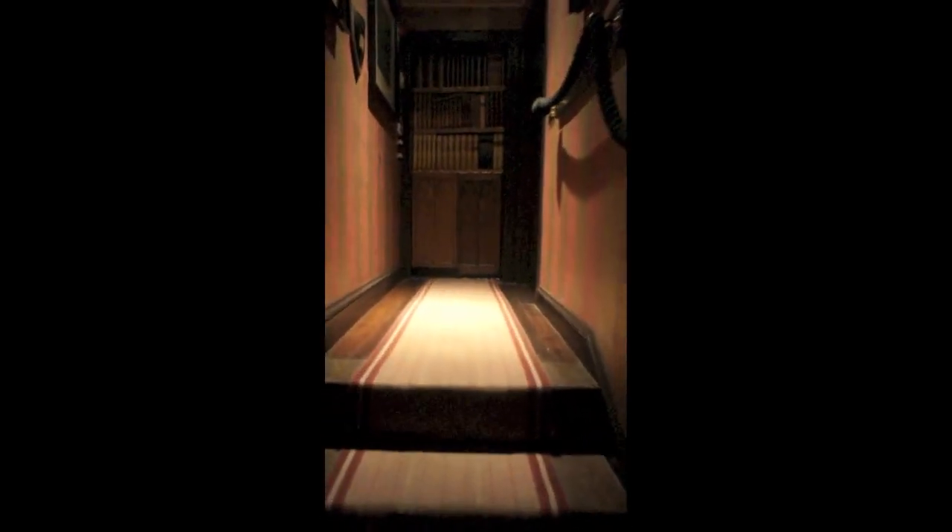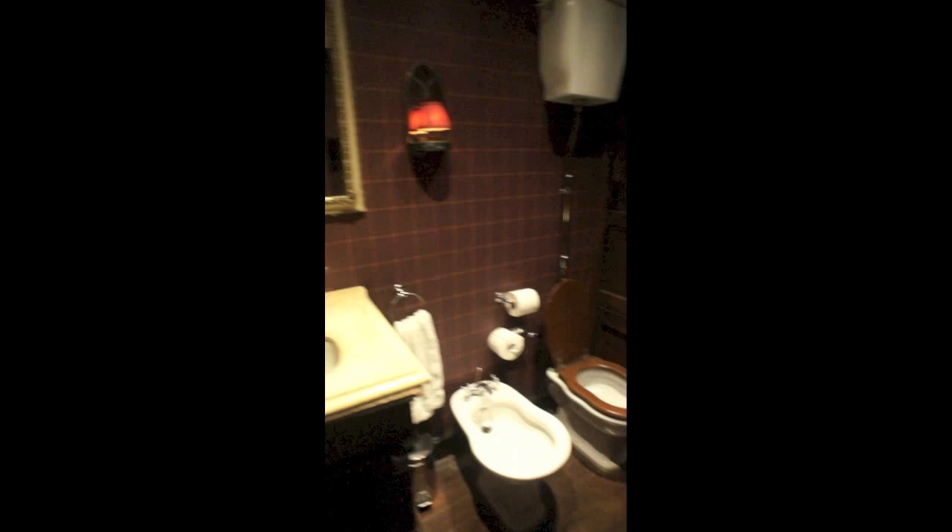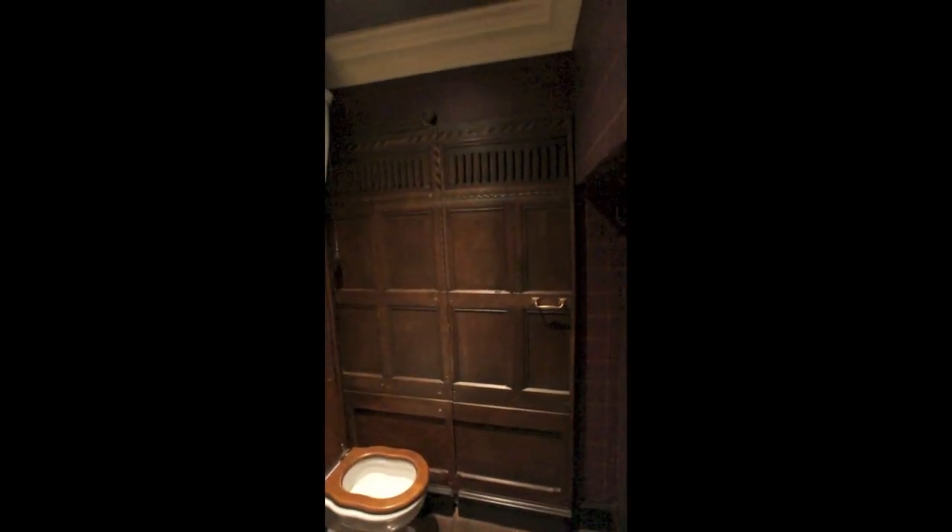This is the stairwell leading up to the main part of the suite. Before you get to the rest of the suite, there is a separate toilet facility here — toilet, bidet, sink — and a little hidden room with extra bedding.